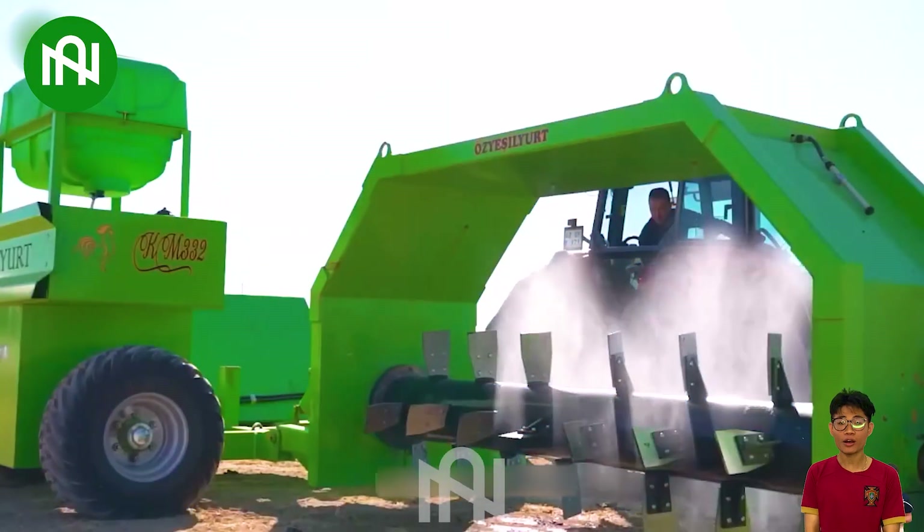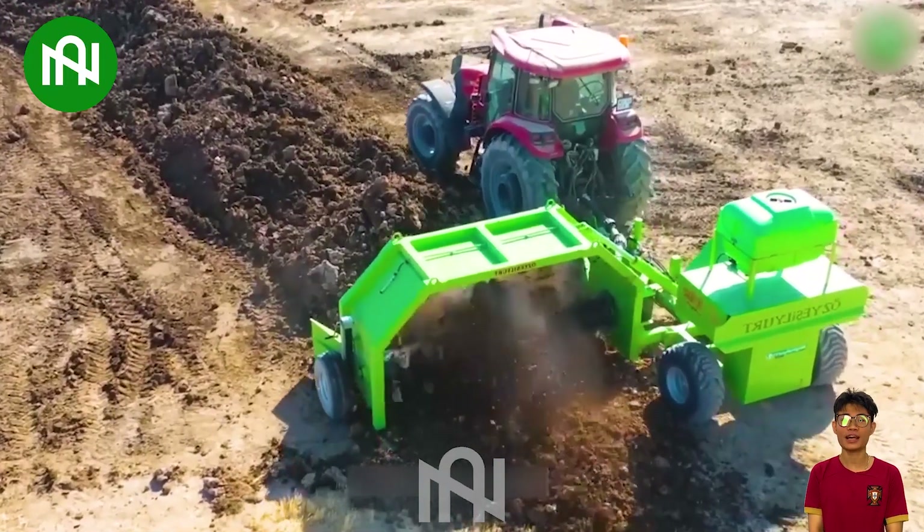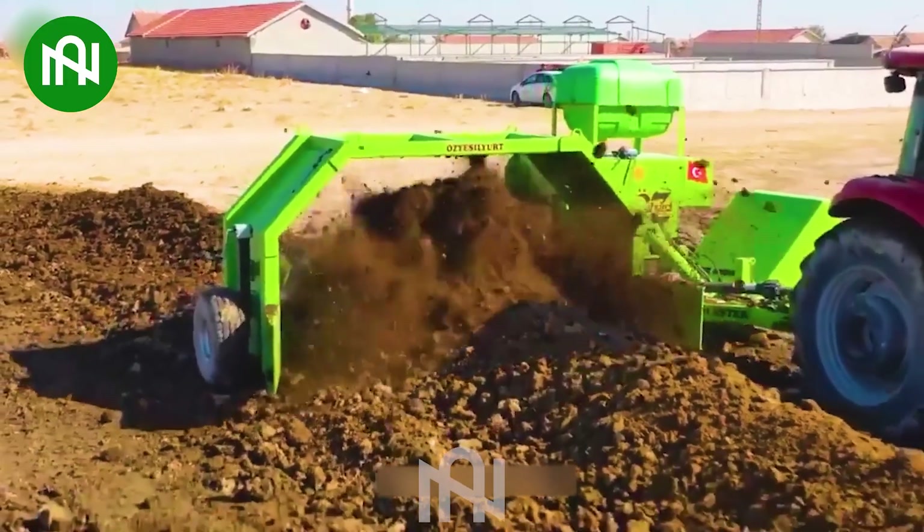Have you ever seen a machine like this before? It's a machine that helps turn and mix organic fertiliser to ensure it's properly composted, and provides plenty of nutrients for the best plant growth.